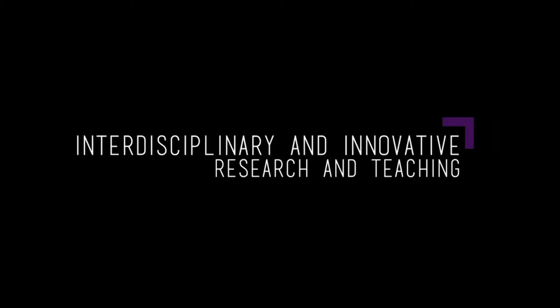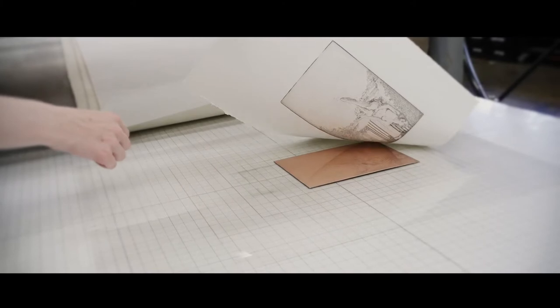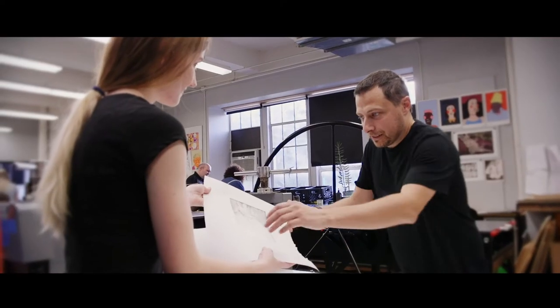Printmaking by its nature is an interdisciplinary medium, so our research interests came together because of my interest in coming up with safer and innovative ways to approach traditional printmaking technology.